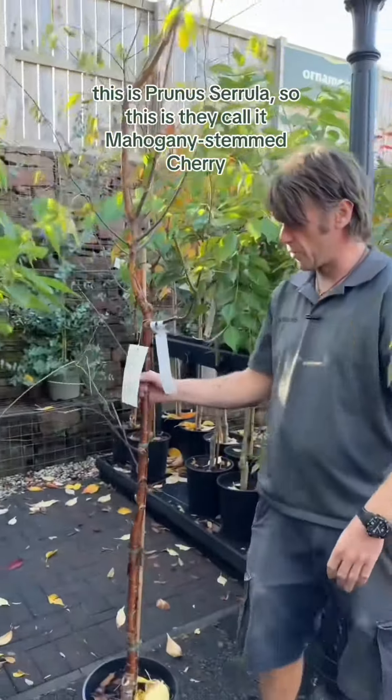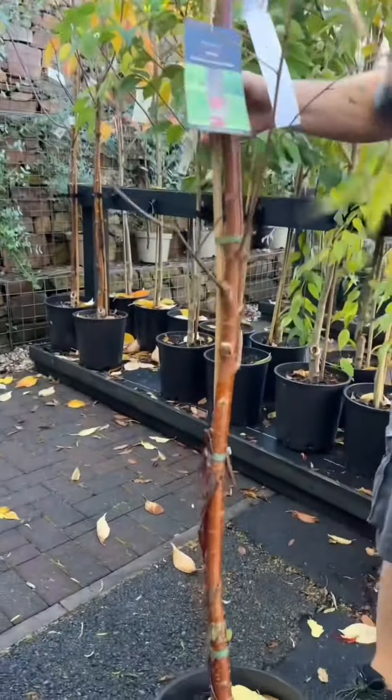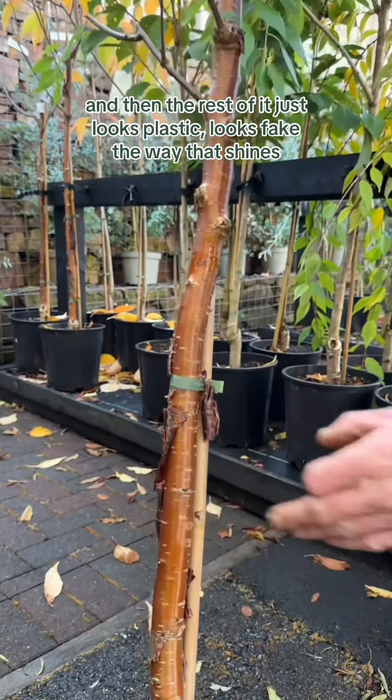This is Prunus serrula, they call it the mahogany stem cherry, or the Tibetan cherry. You can see what that stem is doing there just now — we've got some lovely peeling bark going on, and then the rest of it just looks plastic, it looks fake the way it shines.